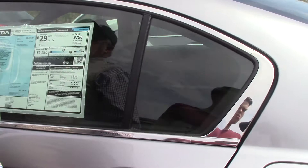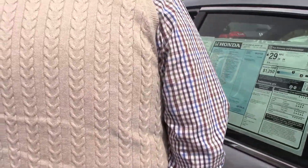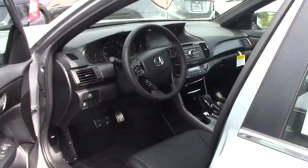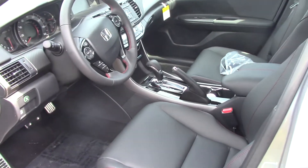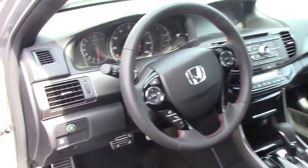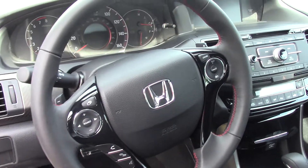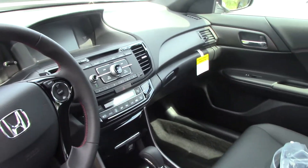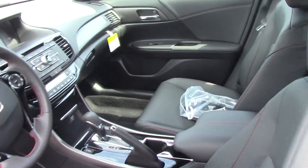This vehicle gets a whopping 34 miles to the gallon. The special edition means it is leather seating, leather interior. It's equipped with the Econ button. In town, it gets a 26-mile-per-gallon rating, which gives you a combined highway and city of 29 to 30 miles to the gallon.